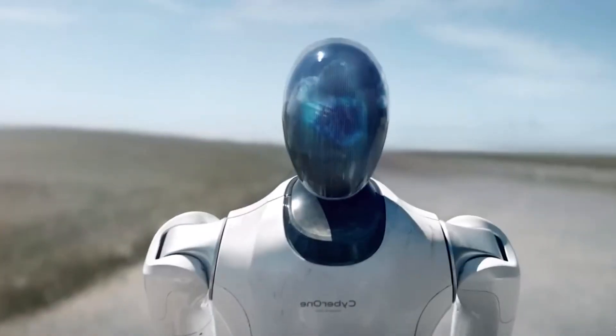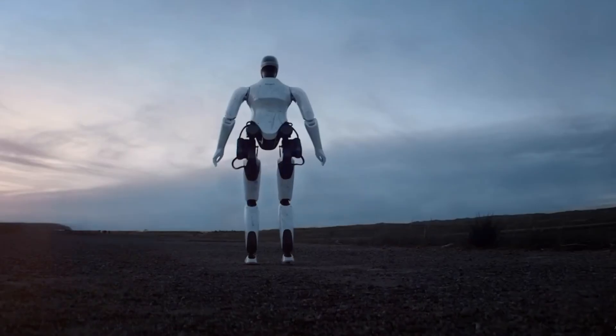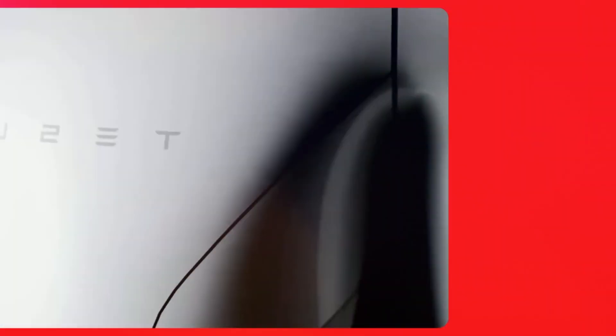A humanoid robot is obviously difficult to construct, but without an AI system that can use the robot to carry out beneficial activities, the robot is also very useless.